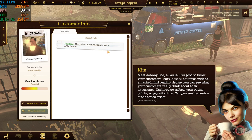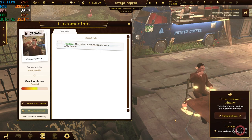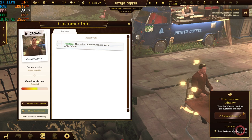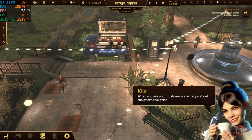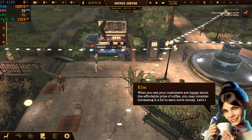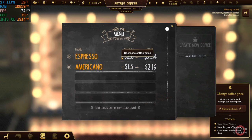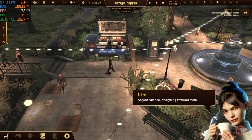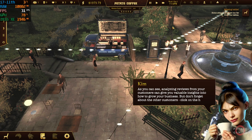When you see your customers are happy about the affordable price of coffee, you may consider increasing it a bit to earn more money. Let's try that now. As you can see, analyzing reviews from your customers can give you valuable insights into how to grow your business. But don't forget about the other customers — click on the highlighted one.